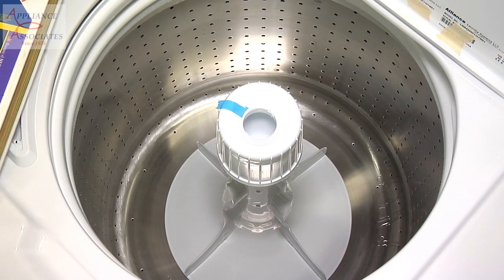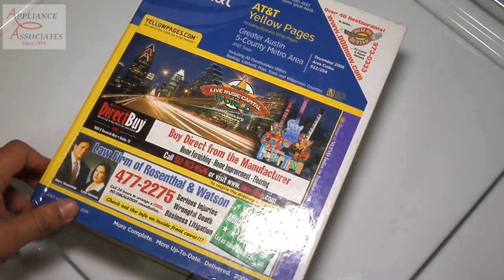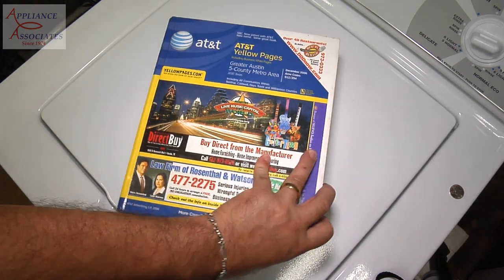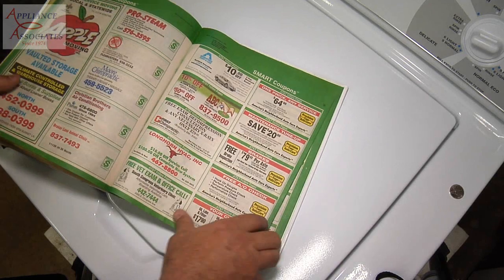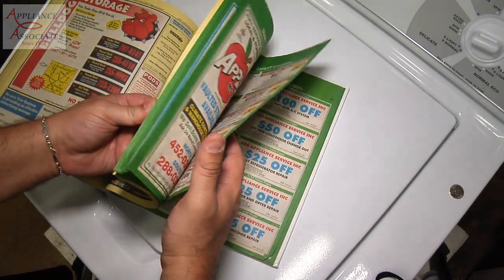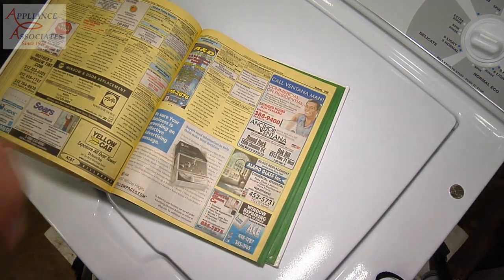So this is the phone book that we spun. Let's take a look. This is a hardback from 2006-2007 — an awesome phone book. Looking around, about 1,500 pages, as you can see right there.